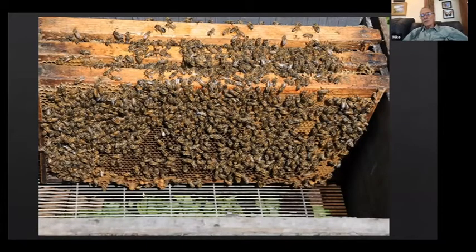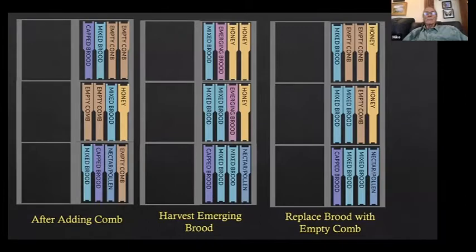After adding empty combs and harvesting emerging brood: the mixed brood combs we placed in the middle box — when we come back in 10 to 14 days — will be capped and starting to emerge. We take a frame of honey and two frames of emerging brood from this brood factory, then replace those combs with empty comb. We'll be back in two weeks to take more.